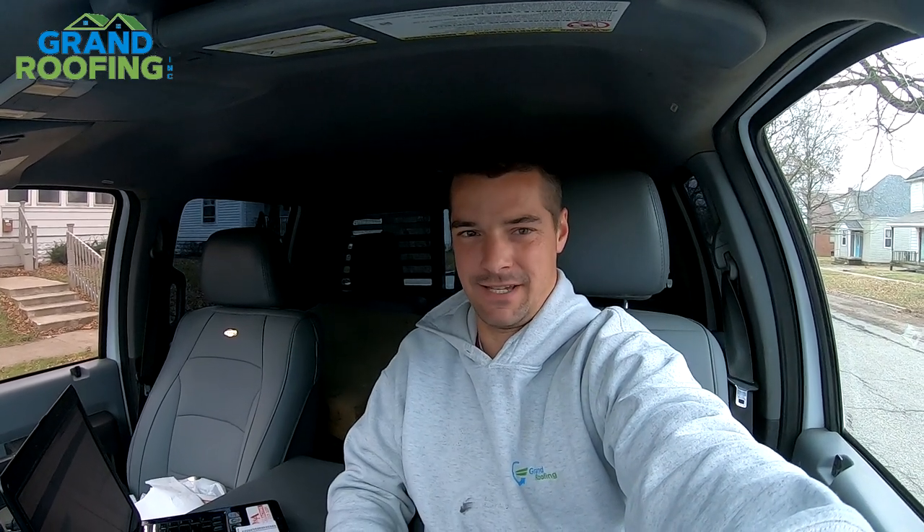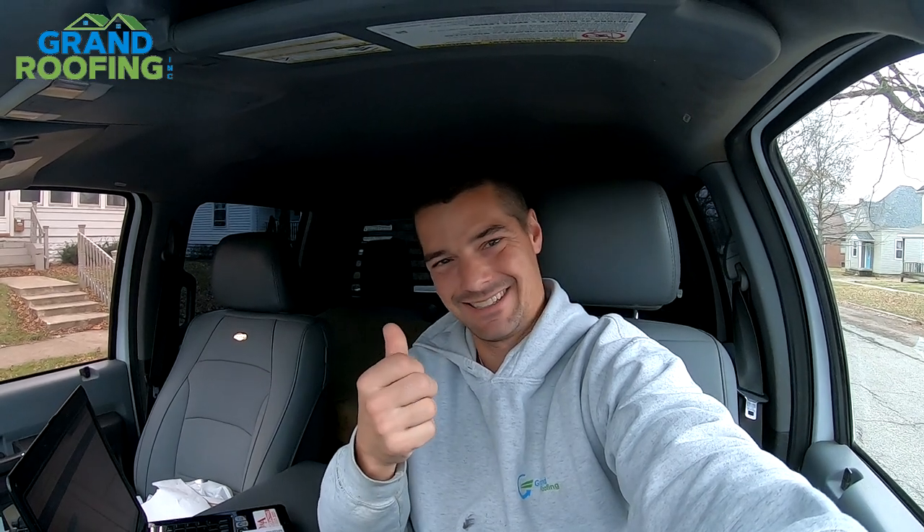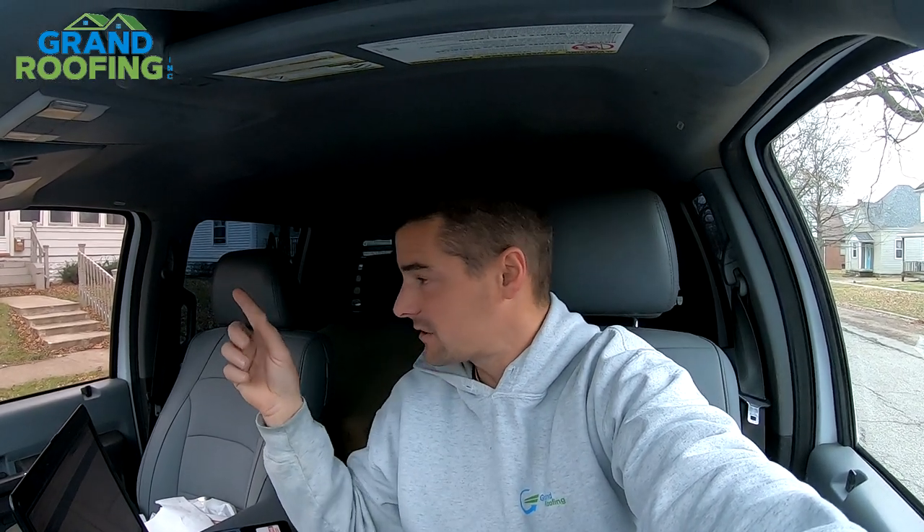Happy November 27th, day after Thanksgiving. Most people are out shopping the Black Friday sales, spending the money. We're out making the money — earning the money. I got a call for a leak here at this house and we're going to go up on it.